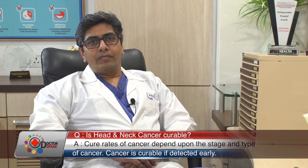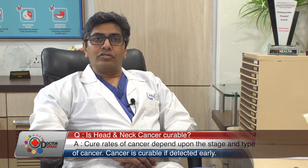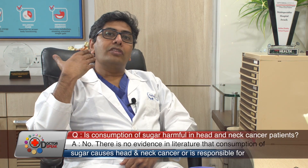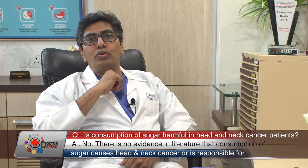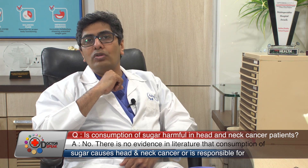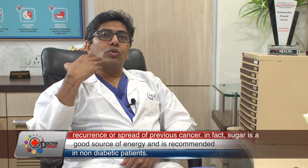Robotic surgery is done in throat cancer. In the olden days, throat cancer was treated with open surgery, which required a large cut on the neck and splitting of the jawbone to reach the throat cancer. Today, we perform what is called trans oral robotic surgery, where we go through the mouth and take out the tumor — we don't need to split open the jawbone.